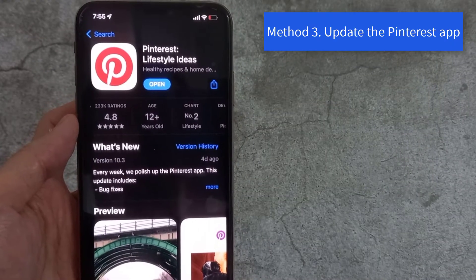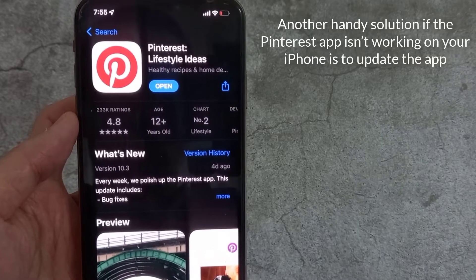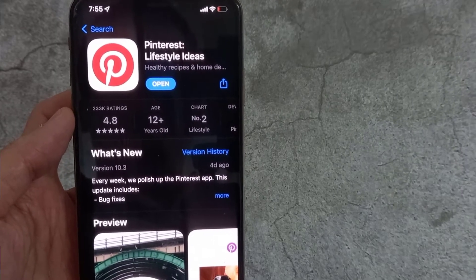Method 3: Update the Pinterest app. Another handy solution if the Pinterest app isn't working on your iPhone is to update the app.